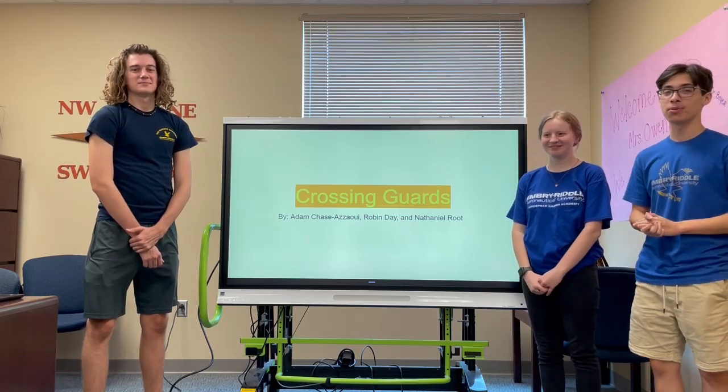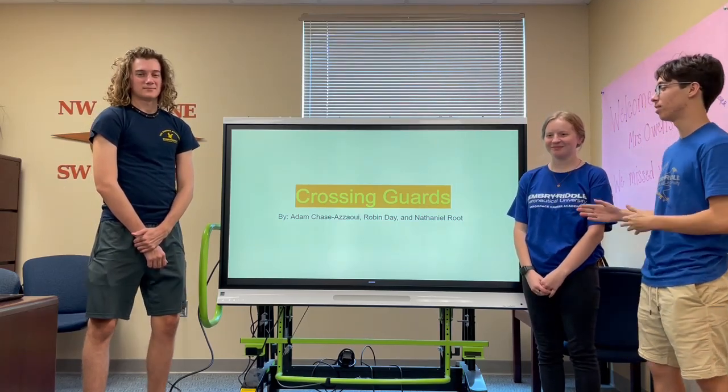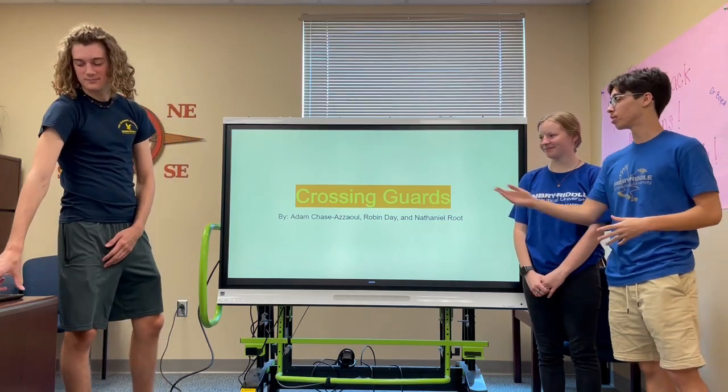Hi, my name is Adam Chase-Zoey, and with me today I have Nathaniel Root and Robin Day. Together our team name ends up being the Crossing Guards.